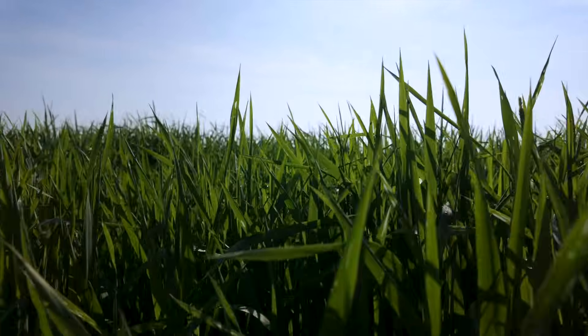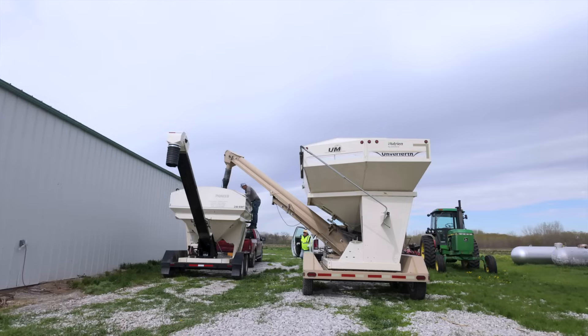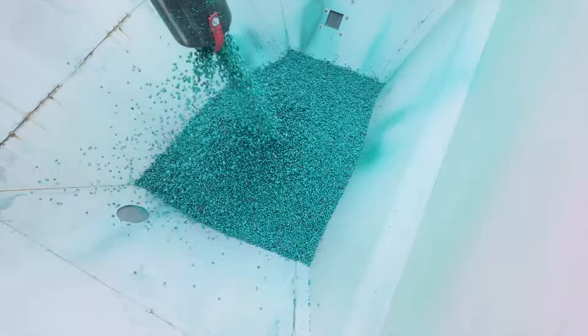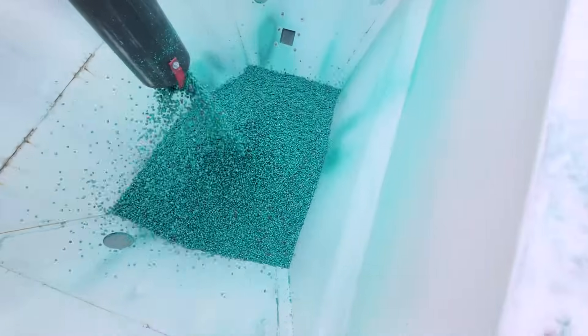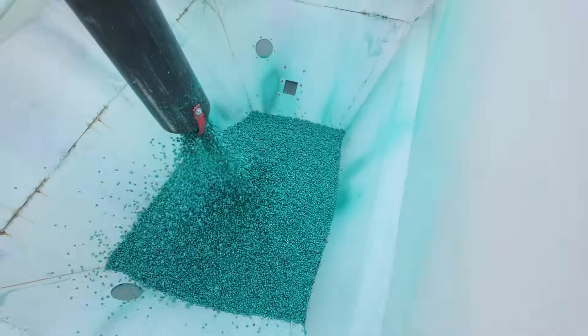It worked out very well and we learned a lot from it. We're getting ready to start planting corn, and I do in-furrow fertilizer — that's where I put my biopath so it's right there next to the seed so it can get started early. There's also some micronutrients, some sugar, and some biological food, so hopefully we can kick-start that biology early and just be really aggressive this year.